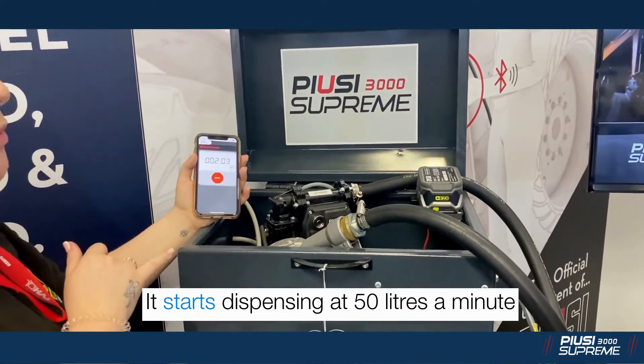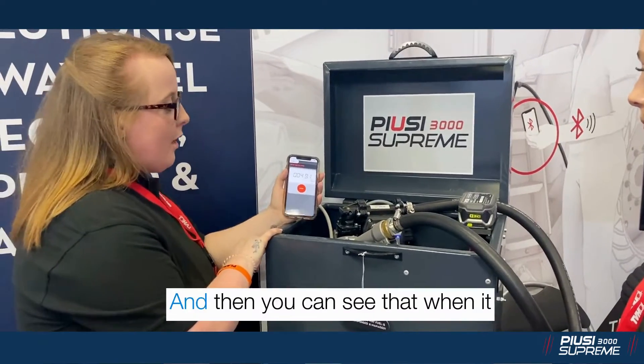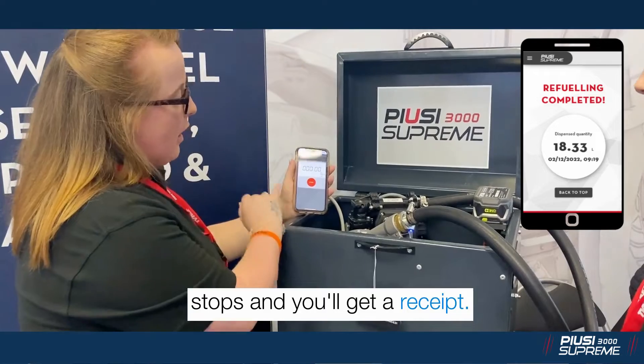That's the normal mode — it's a little bit louder, but it runs clean. Then you can see it all stops and you get your little receipt summary.